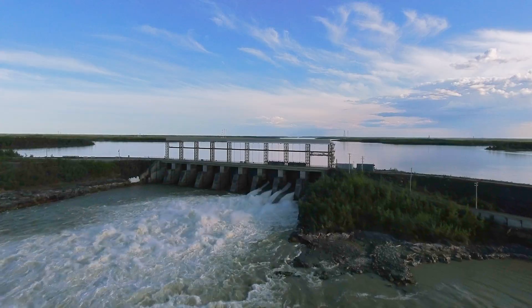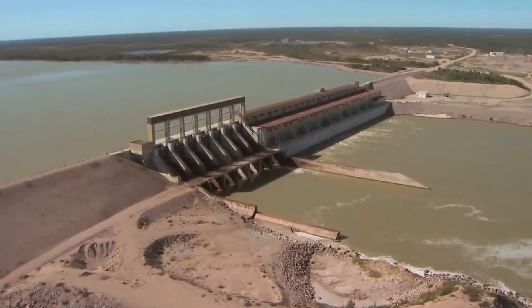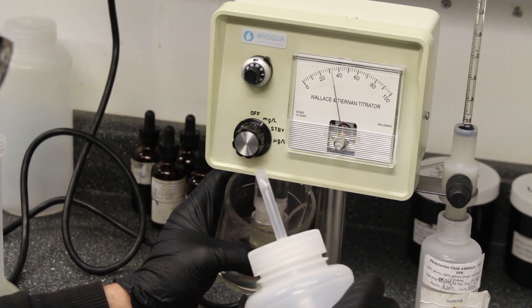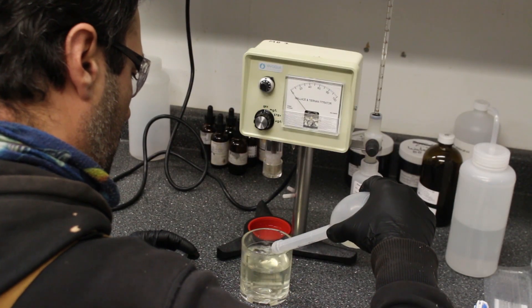So far this summer we've treated Kelsey Generating Station, Kettle Generating Station, Long Spruce and Limestone Generating Station, and Jenpeg Generating Station for the month of October. Overall treatment is going very smoothly — reaching our concentrations, maintaining our environmental compliance, doing it very measured, very controlled, and very sustainably.